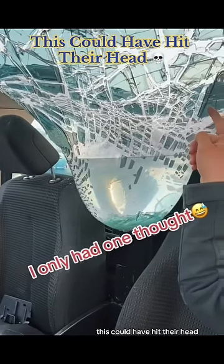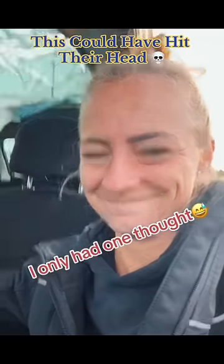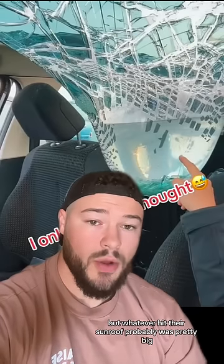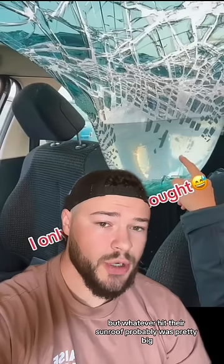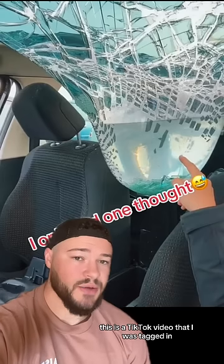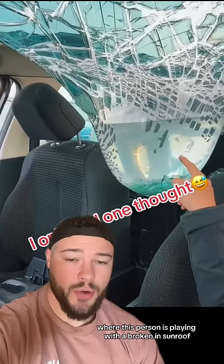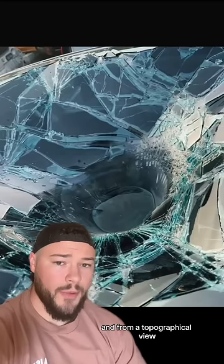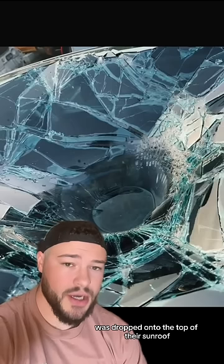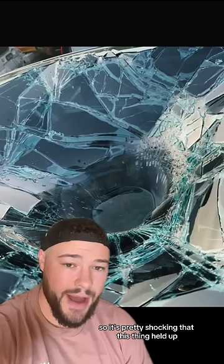This could have hit their head. Oh ho ho! I'm not really sure what happened here, but whatever hit their sunroof was probably pretty big, and this could have been a lot worse than it was. This is a TikTok video that I was tagged in where this person is playing with a broken-in sunroof. From a topographical view, it straight up looks like a bowling ball was dropped onto the top of their sunroof, so it's pretty shocking that this thing held up.